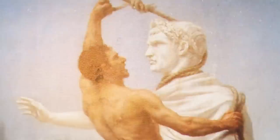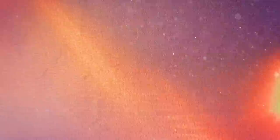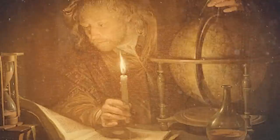Further development of plastic surgery was delayed by the fall of Rome in the 5th century and the expansion of barbarian tribes and Christianity during the Middle Ages. Pope Innocent III even prohibited surgery in the 13th century. The standstill in the field of surgery was broken by the Renaissance in the 14th century, which saw a revival of science and medicine.